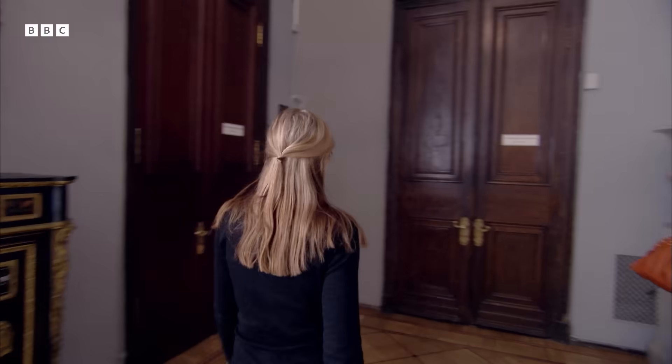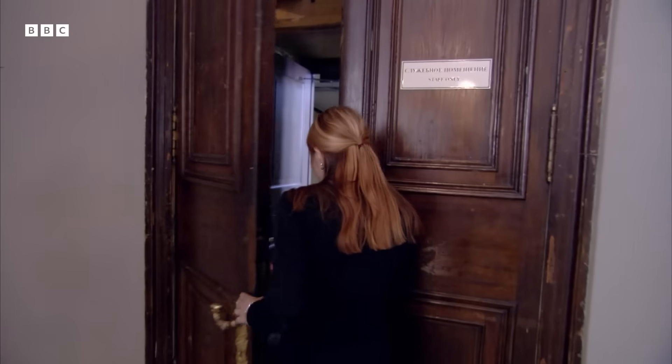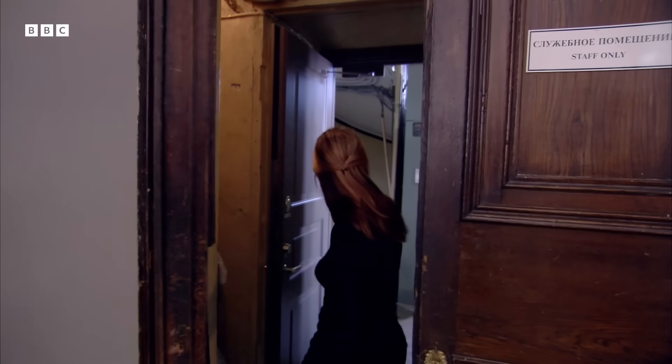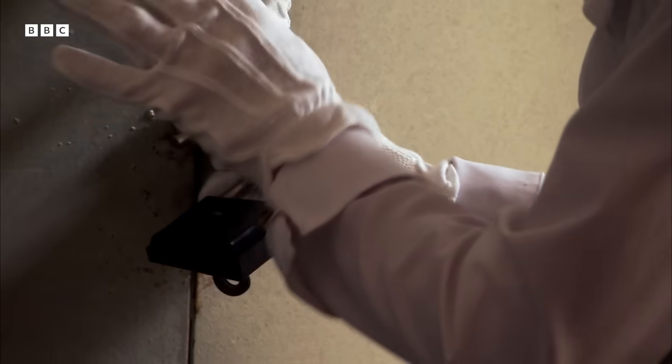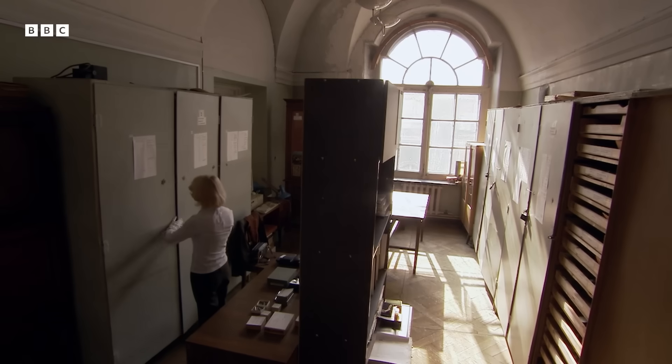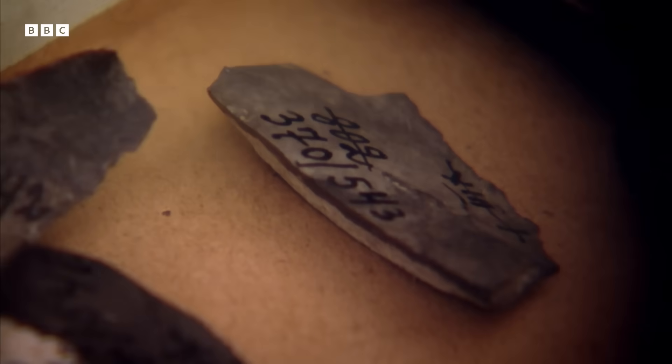But there's something else here, too. It's not on display, but it's every bit as precious. Here in the storerooms are a few objects that could unlock the secrets of these Siberian families struggling in the depths of the Ice Age.